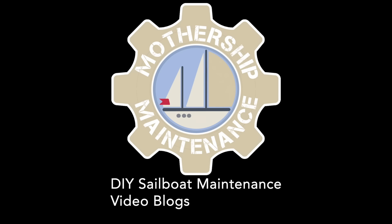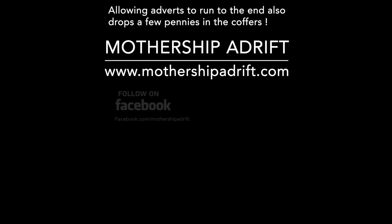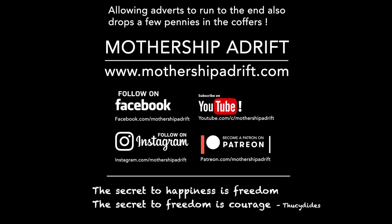Thank you for watching and enjoying these videos. If you'd like to thank us you can click the Super Thanks button below, or you can support us on Patreon and get more than just videos — ad-free videos, cockpit sessions, downloads, guides, and you can message us directly — from as little as three dollars a month. We look forward to seeing you there.